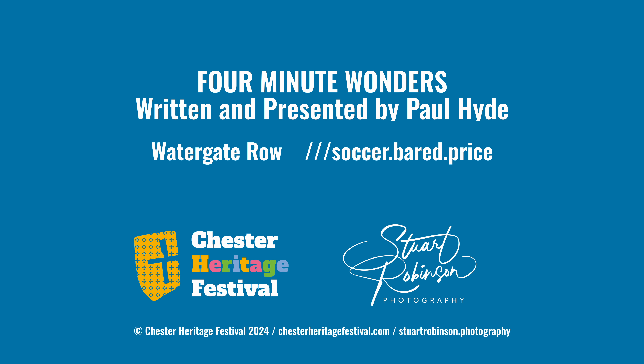So that's my four-minute wonder on Chester's rows, and I hope that's given you an idea of some of the key features of the row system. Thank you.